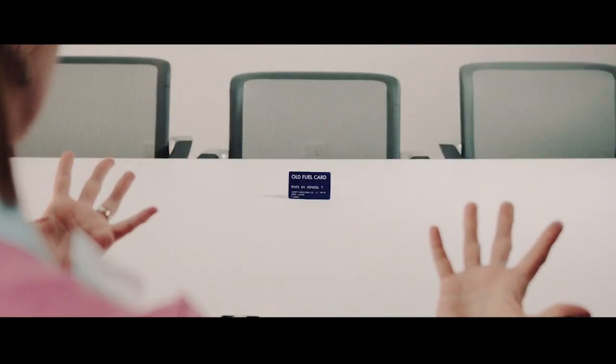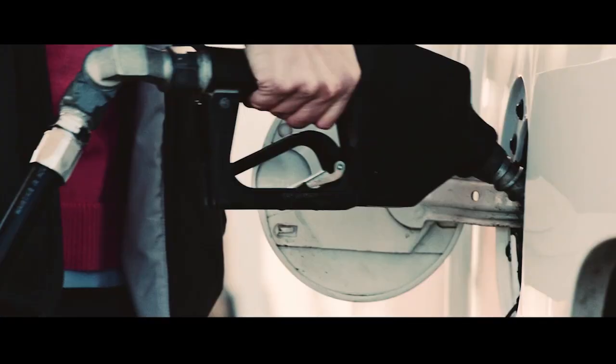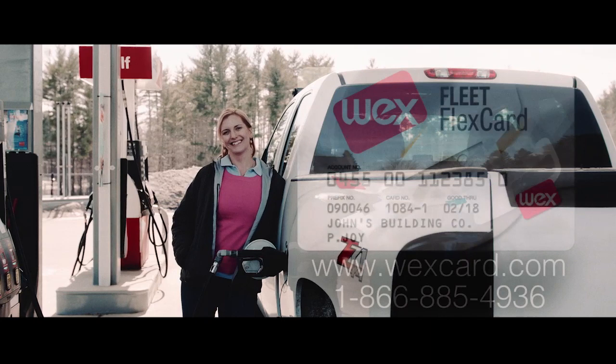Oh, and I don't have to deal with receipts anymore. The expense tracking is basically done for me online. I feel like I finally have a real partner who cares about this business: the WEX Flex Card.